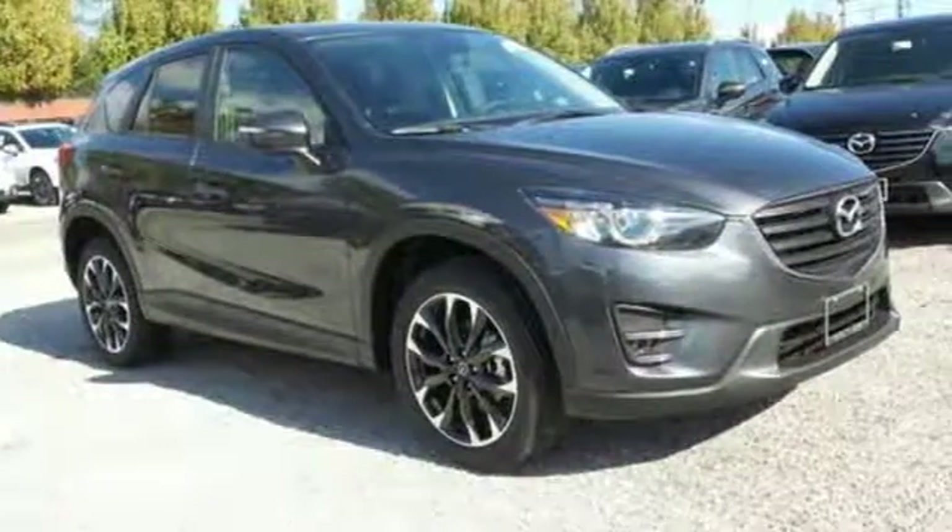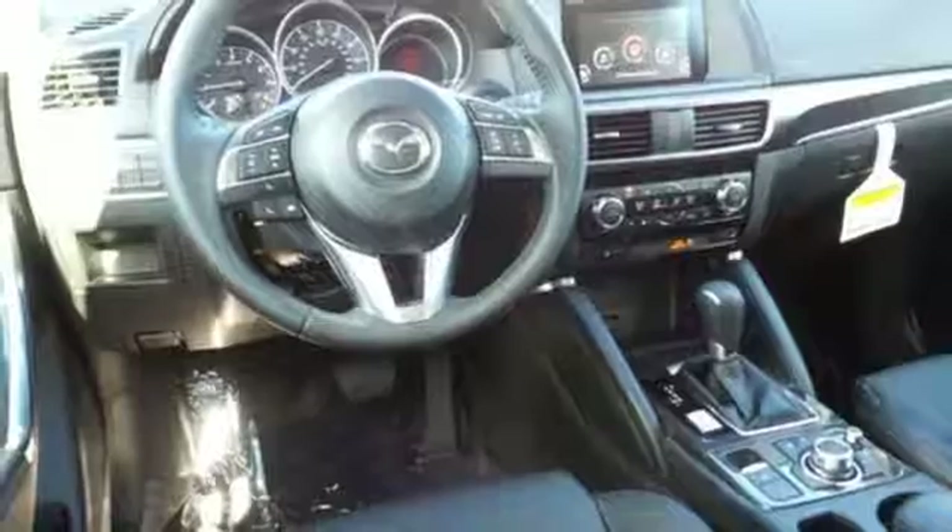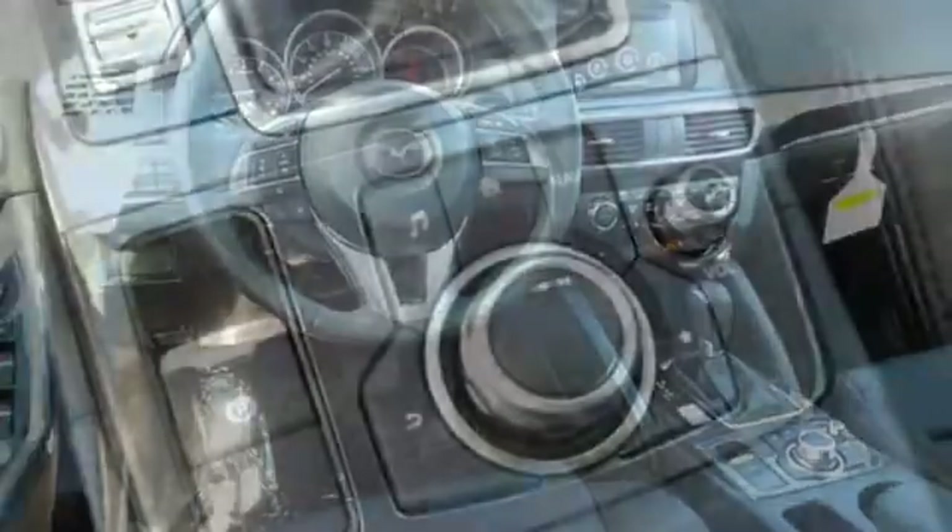Room for five plus their gear. Skyactiv technology allows you to go the extra mile, with road-gripping traction in almost any situation.